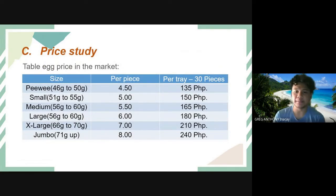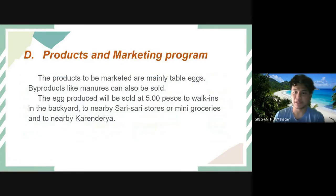For the price study, we have the table egg price in the market. The products to be marketed are mainly table eggs, though by-products like manure can also be sold. The egg produce will be sold at 5 pesos to walk-ins at the backyard farm, to nearby sari-sari stores or mini-groceries, and to nearby carenderias.